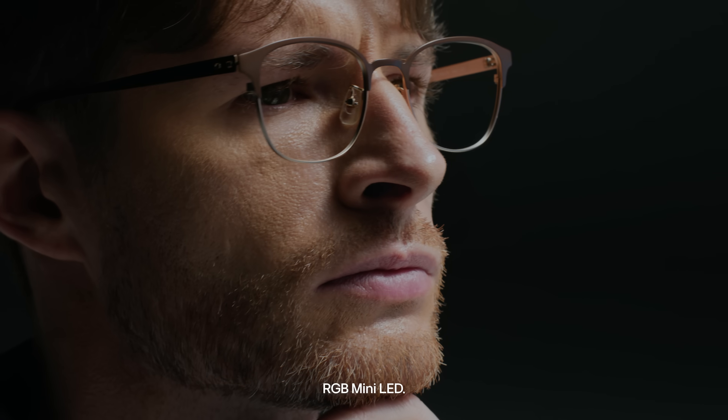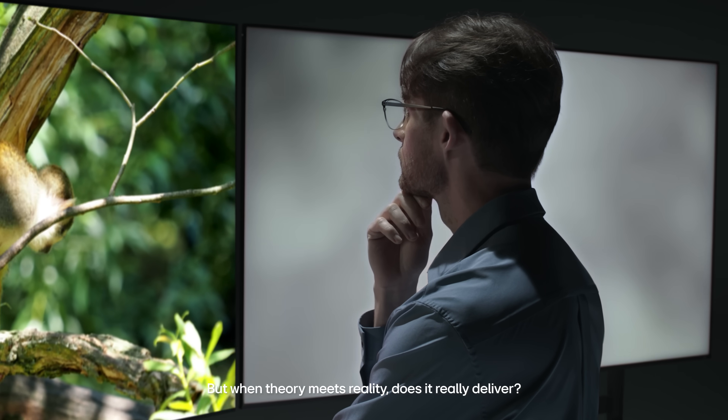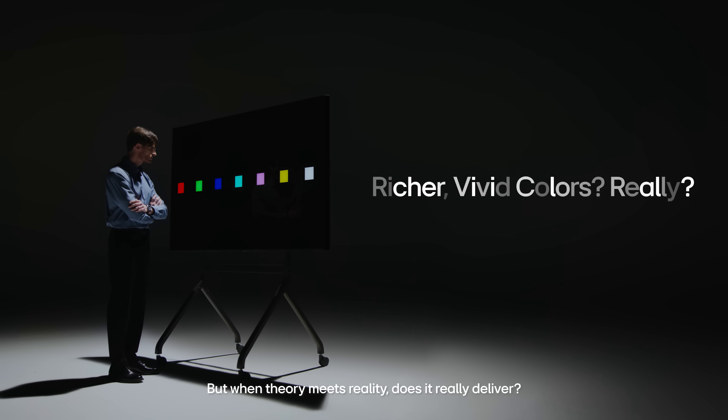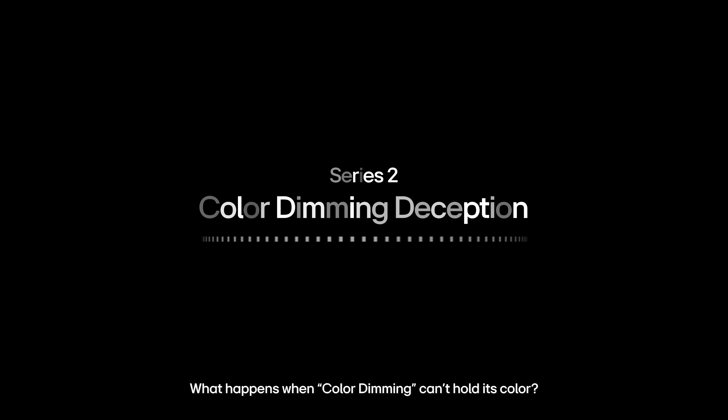RGB mini LED claims to offer richer colors than conventional mini LED, but when theory meets reality, does it really deliver? What happens when color dimming can't hold its color?